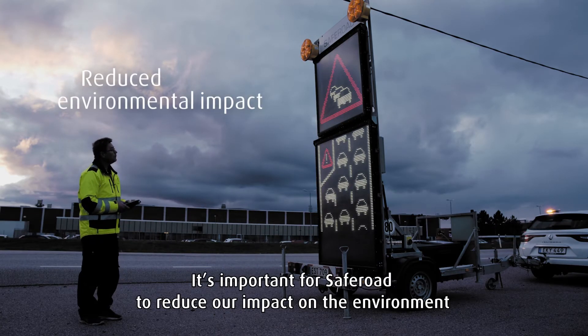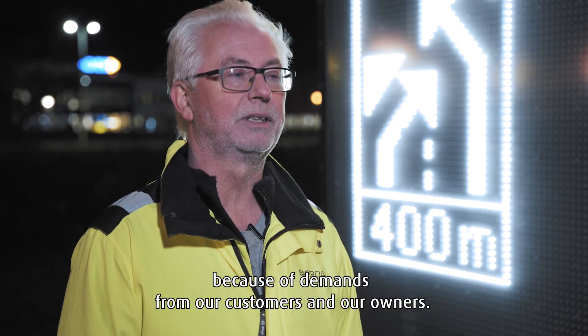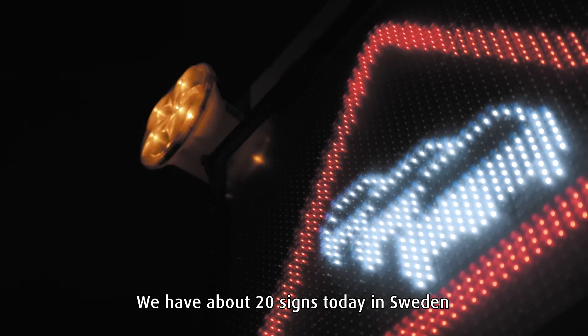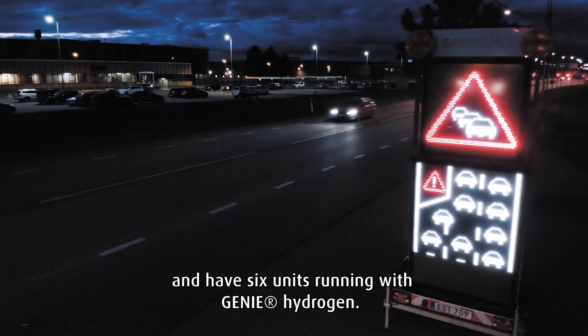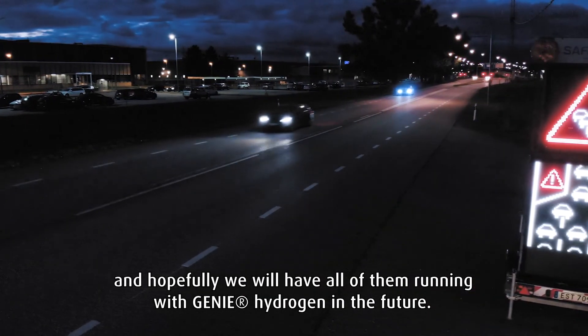It's important for SafeRoad to reduce the impact on the environment because of demands from our customers and our owners. We have about 20 signs today in Sweden and six units running with Gini hydrogen, and hopefully we will have all of them running with Gini hydrogen in the future.